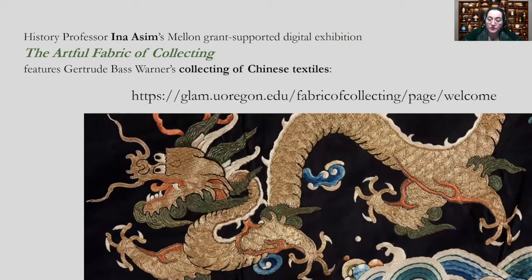Ina Asim's Artful Fabric of Collecting focuses on Gertrude Bess Warner's collection of over 450 Chinese textiles and related objects which are diverse, fragile, and require careful handling. The perks of having such a large collection are counterbalanced by the energy and resources needed to maintain it, but it was wonderful that this project instigated a long overdue campaign of cataloging and photography. That being said, it was a lot of work to handle so many delicate, light-sensitive objects.